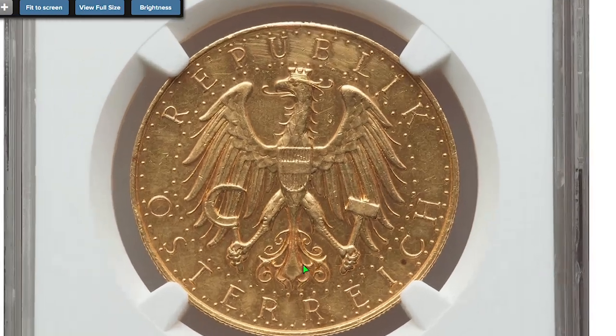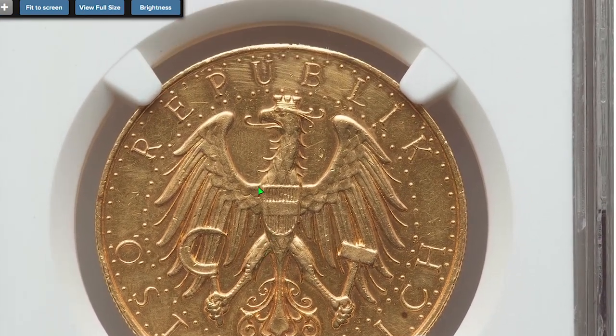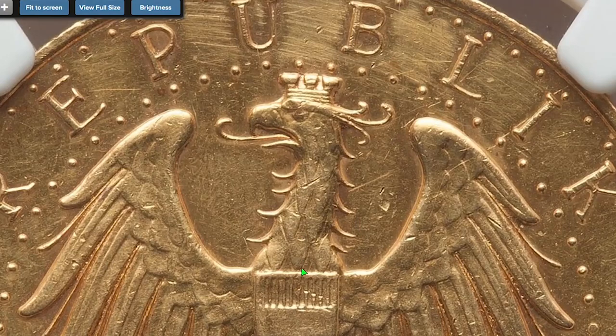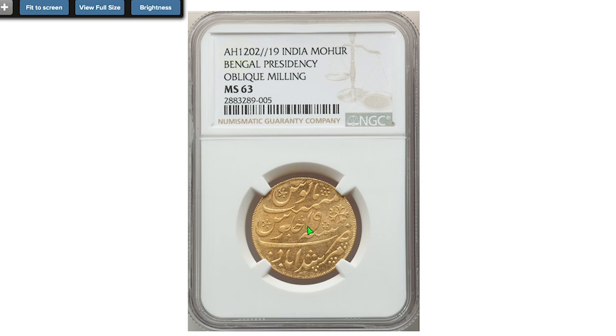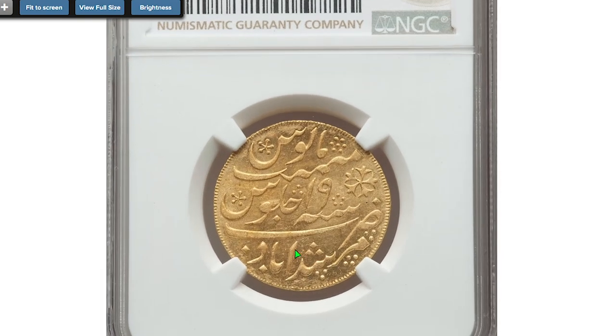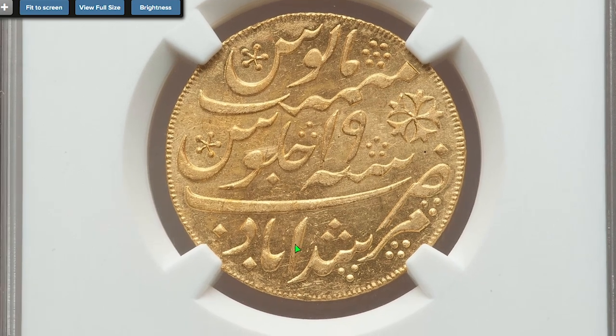Here is a 1926 Gold 100 Schillings from Austria — a proof-like coin with AU details, AU standing for About Uncirculated. It sold on October 13th, 2022 for $1,320.